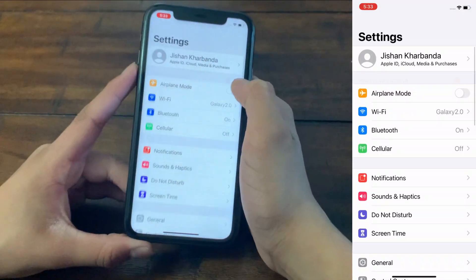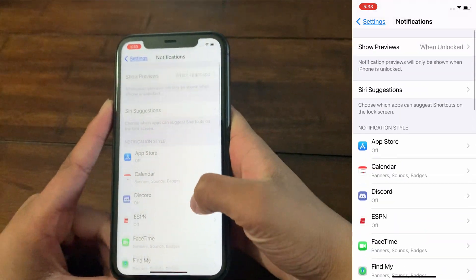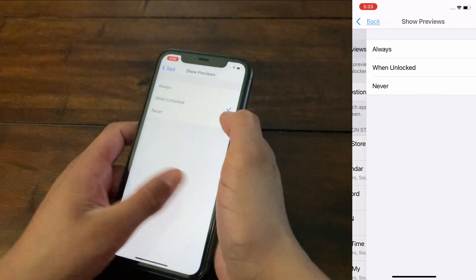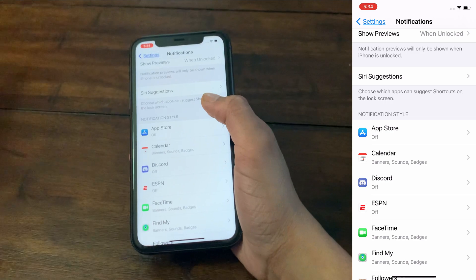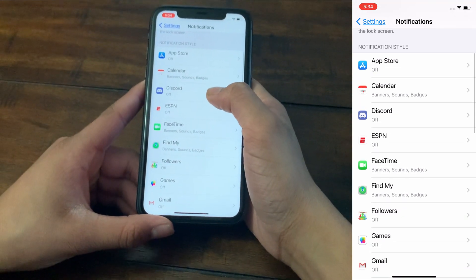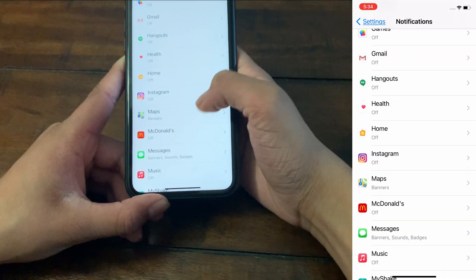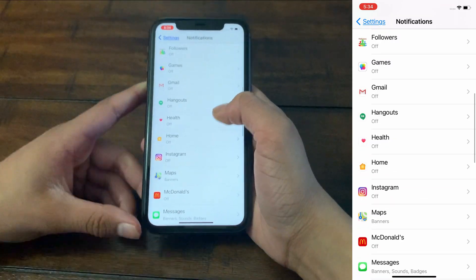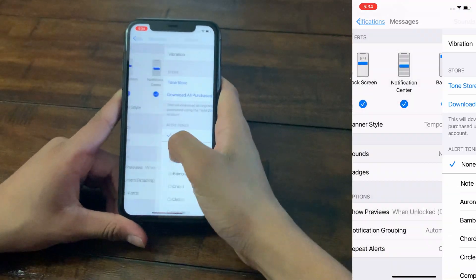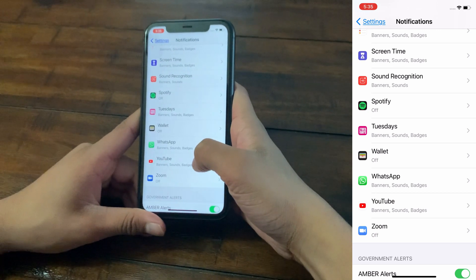To customize notifications, go to Settings and scroll down to Notifications. You can set Show Previews to when unlocked — so notifications won't display on your lock screen. Then go through each app and decide if you need notifications. For example, I've turned them off for Discord, Instagram, and the McDonald's app, but kept all notifications on for Messages since those are vital. Go through all your apps and filter accordingly.